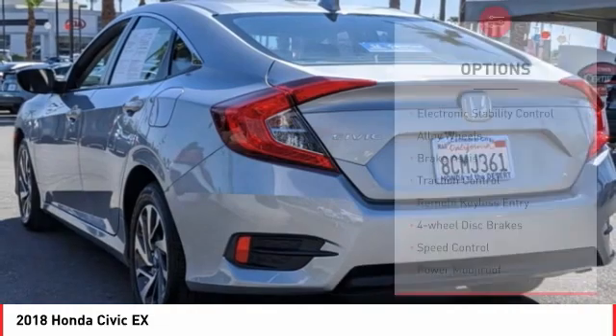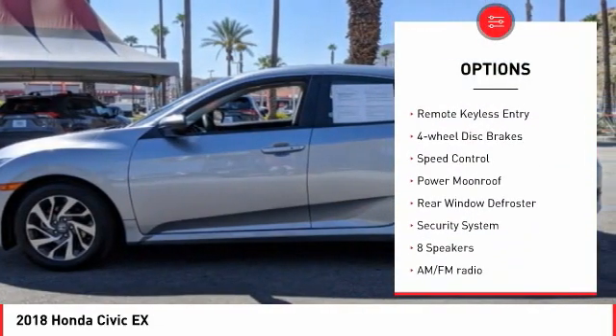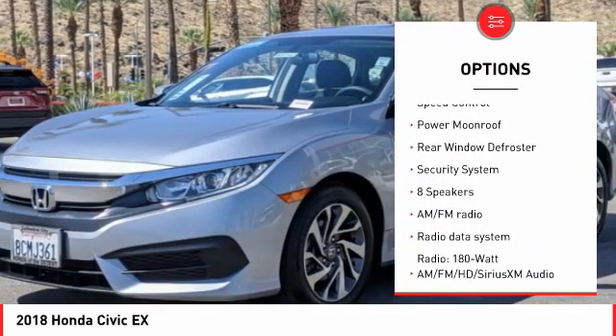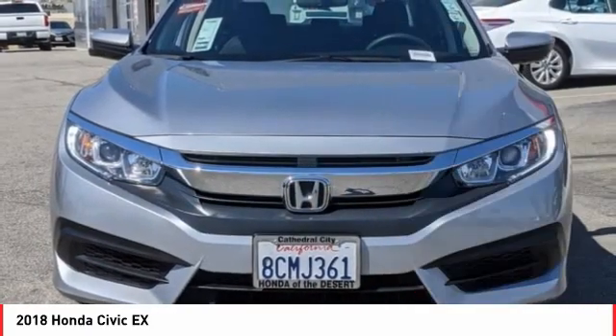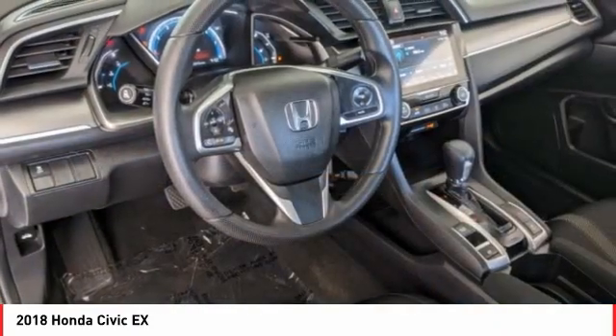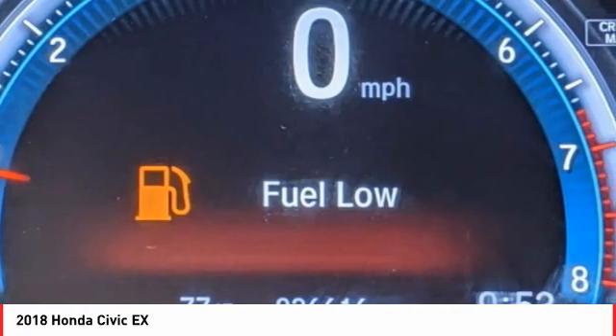Here are some of this vehicle's great options: electronic stability control, alloy wheels, brake assist, traction control, remote keyless entry, four-wheel disc brakes, speed control, power moonroof, rear window defroster, and security system. Your new ride is just a phone call away.